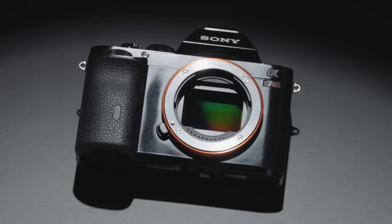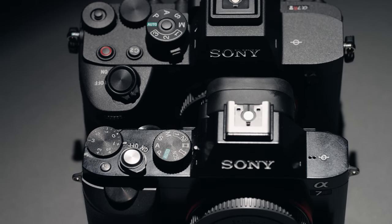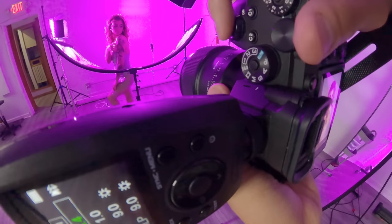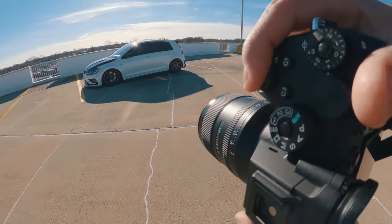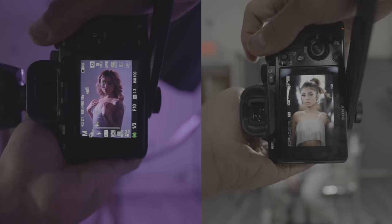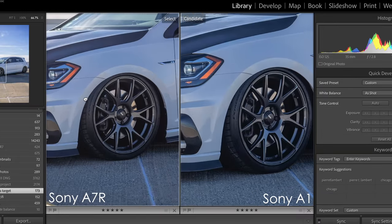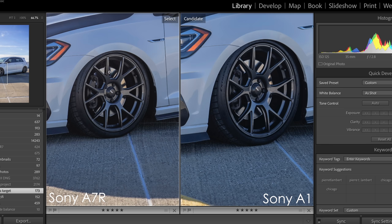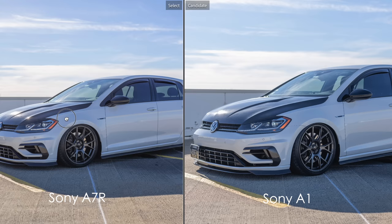The original a7R had about 14 stops of dynamic range; the new a7R V has about 15 stops. For this test, since I couldn't open the raw files on the a7R V yet, I used the 50 megapixel Sony a1, which has one of the latest full-frame sensors with very similar performance. I took photos of my car in very harsh sunlight to see how far I could push the files, and did a portrait shoot to pixel-peep and compare skin tones and color. After working through my whole workflow, I did see a small improvement shooting at ISO 100 — sharpness was better on the a1 and it maintained slightly cleaner shadows, but I was able to recover the same amount of detail in each photo for the most part.